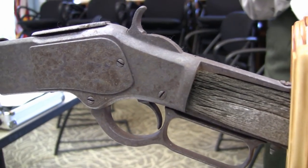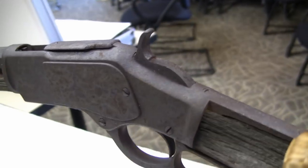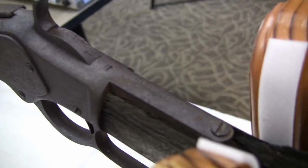The Model 1873 — we couldn't see the serial number at the time.